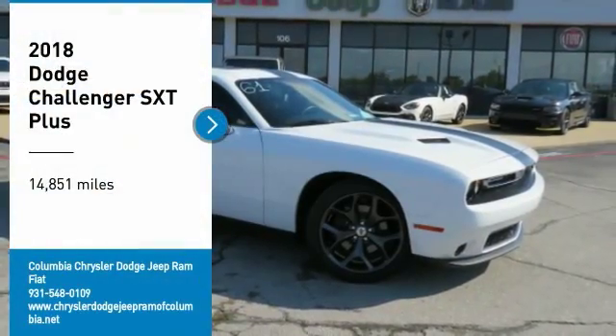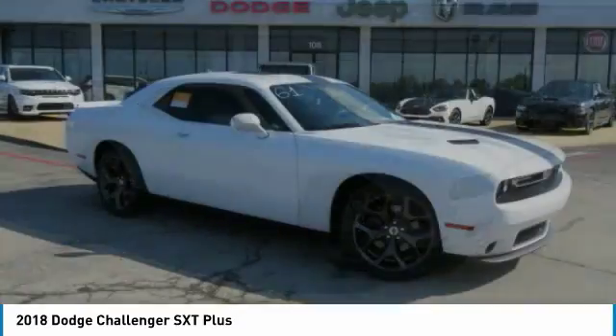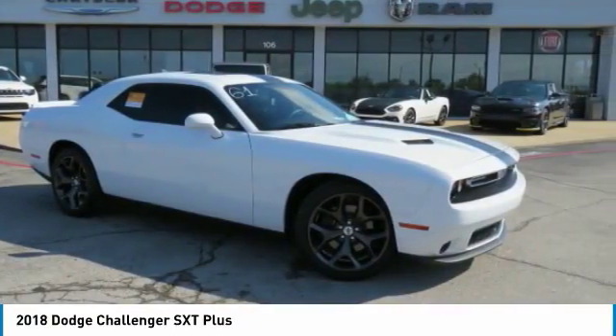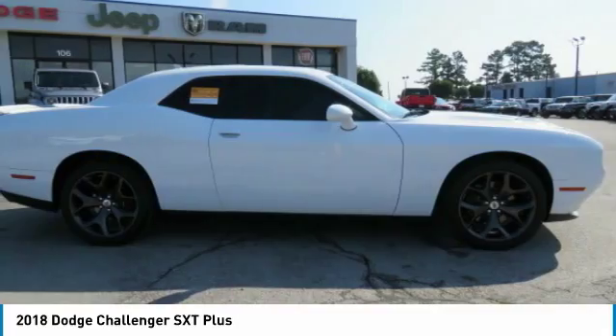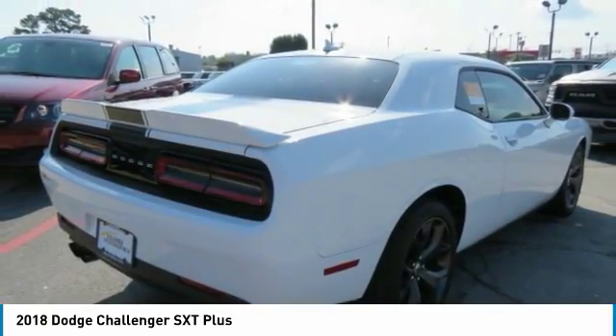We are pleased to show you the 2018 Challenger. Rated most appealing midsize sports car by J.D. Power and Associates, the Dodge Challenger delivers on style and performance. It's powerful, practical and efficient.